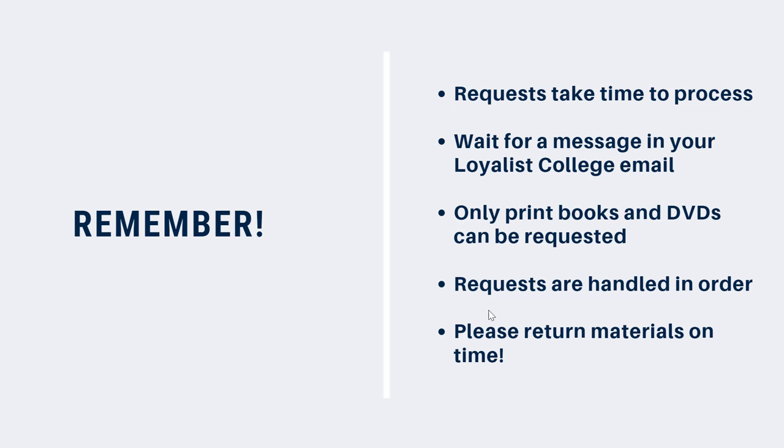It can take some time for an item to become available. When your item is ready to be picked up, you'll receive a message to your Loyalist College email account. Wait to receive this email from us before you come in to pick up your item, to avoid disappointment.